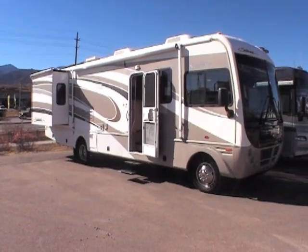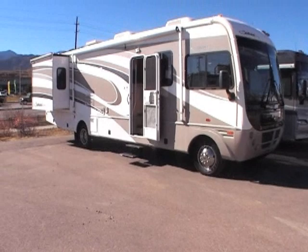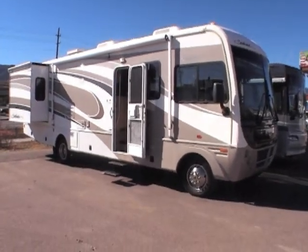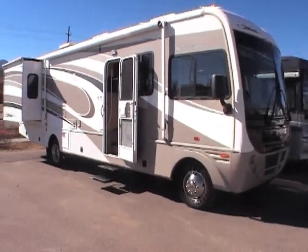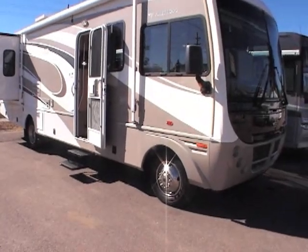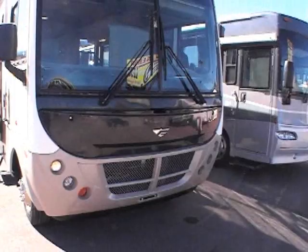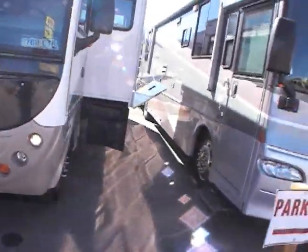This video is for a 2005 Fleetwood Southwinds, model number 32V. It's a great size for people that just want to get out there in their first Class A. At 32 feet long, it makes it very maneuverable. It's a double slide unit and is just in phenomenal shape. This camper has 6,800 miles on it, sitting on a Ford V10 chassis. Walking around the outside, you can see it's in exceptional condition — there are definitely no surprises here.